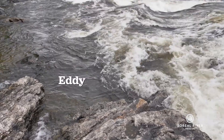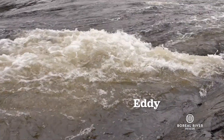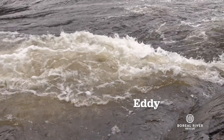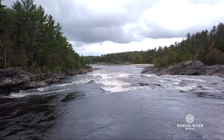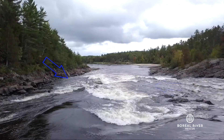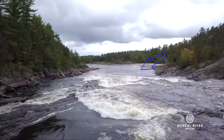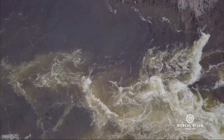In an eddy, the water flows back upstream or is still. Eddies are found throughout rivers, downstream of rocks and on the insides of bends. Eddies are a super important feature to recognize because we use them to stop on our way down a river, or as a landing zone when we're transporting somebody on a rescue.